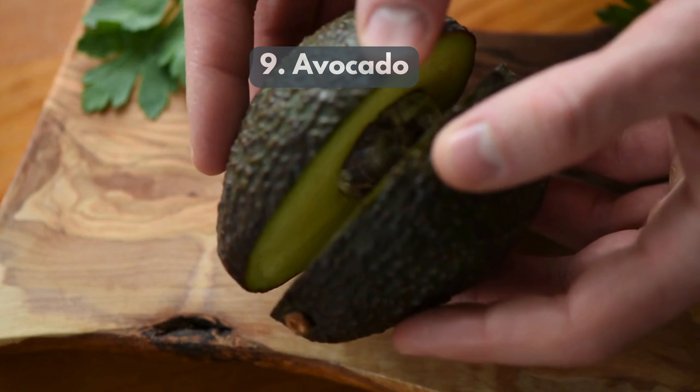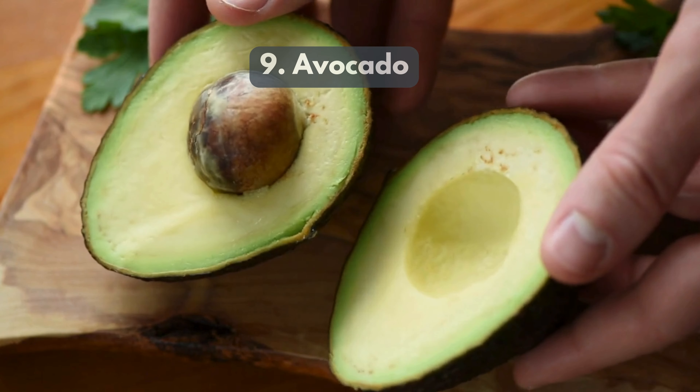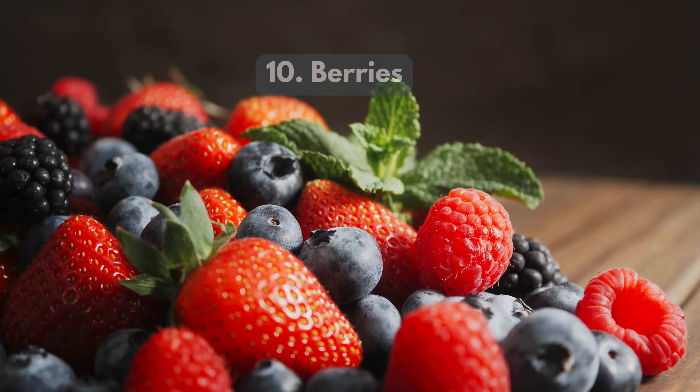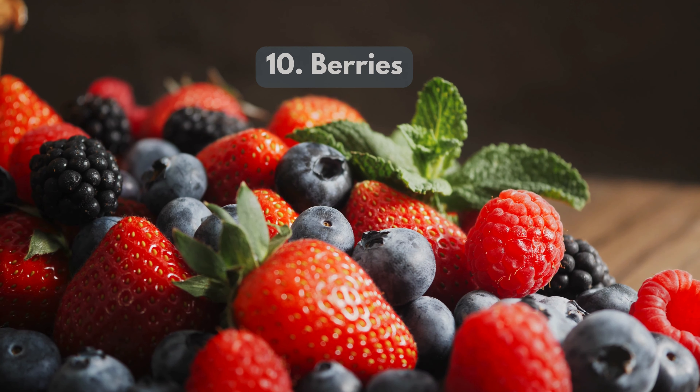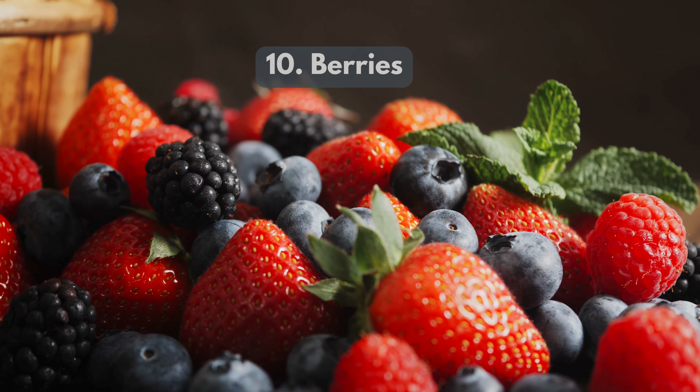9. Avocado — loaded with healthy fats, avocados aid in absorbing nutrients essential for recovery. 10. Berries — high in antioxidants, berries reduce inflammation and promote tissue repair.